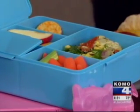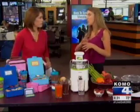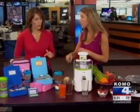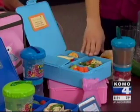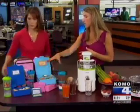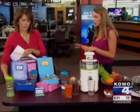Bento boxes also help cut down on waste because you're not using all those plastic bags. Your kids might have less opportunity to share their food with friends, and it helps with portion sizes too. It goes beyond the sandwich because usually the sandwich is the main focus. With a bento box, you could do a pasta dish with leftovers from the night before, or a rolled-up sandwich — all made the night before, which makes the morning go really smoothly.